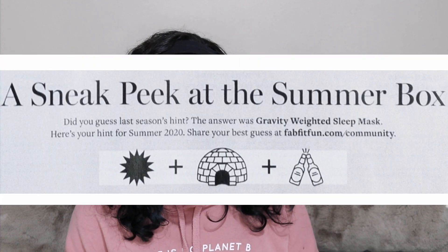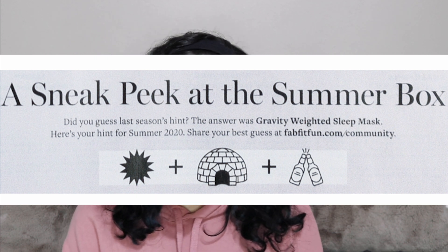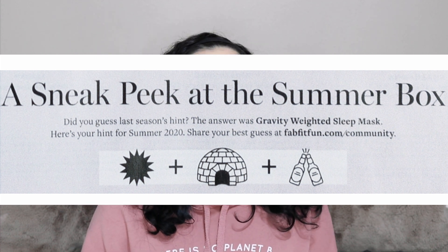The first official spoiler comes in our Spring box. If you read the FabFitFun magazine, there's a sneaky little spoiler in there every single time. This time we are decoding Sunshine, Igloo, and two bottles. A lot of people have decoded it to be a cooler and they think it's the Business and Pleasure cooler bag. Of course, we don't know exactly what it means — we are all just trying to decode this together.